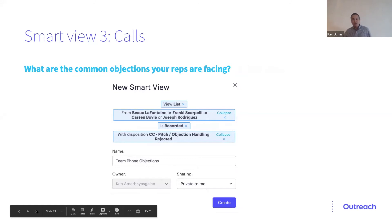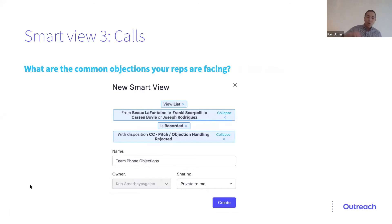Lastly, the smart view for calls. Here at Outreach we record every single call we make. Every evening I log into Outreach and look at my reps' calls. I'm not just looking at the ones where they book a meeting — I can learn a lot more by finding calls where my reps get their pitch or objection handling rejected. You can start to notice trends in what prospects are saying and coach your reps accordingly.